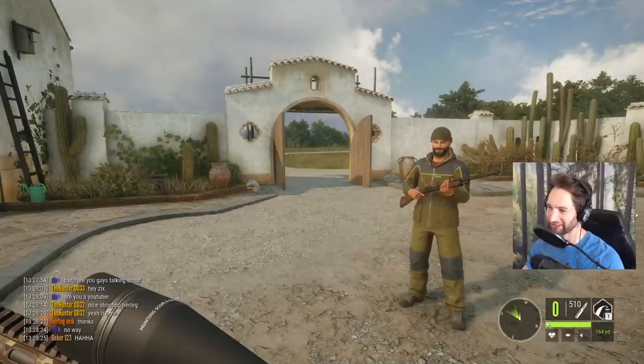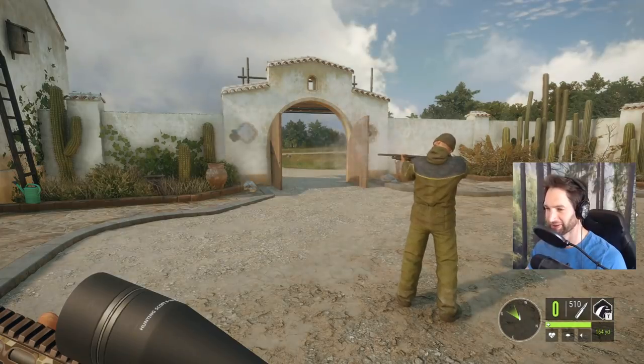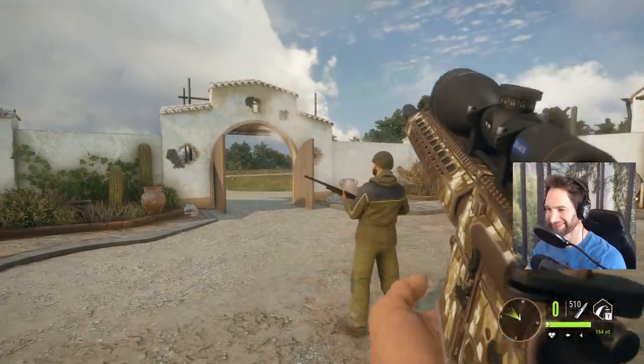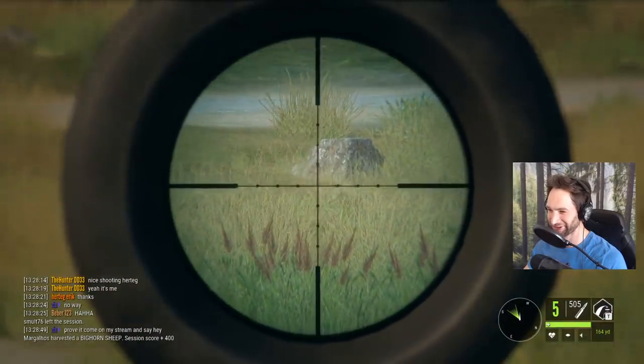We're over here by Hurtag's - he wanted to get a really cool picture of us so we're over here taking some pictures. He's going to show off his skills with his shotgun, and then I'm gonna take some shots with the AR.